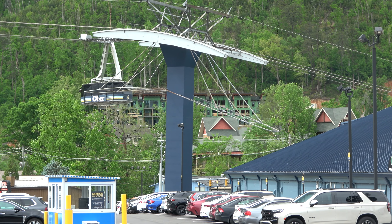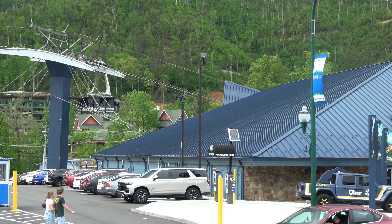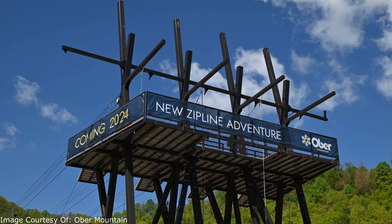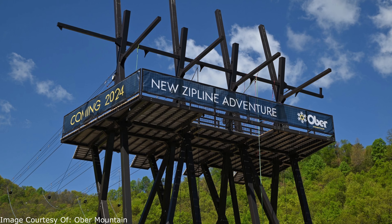We're at the bottom of Ober Mountain as the aerial tramway comes in for a landing — a pretty cool attraction we visited for the first time last year. New for 2024, they've got a four-lane zipline course opening up, with the first phase opening in mid-May.